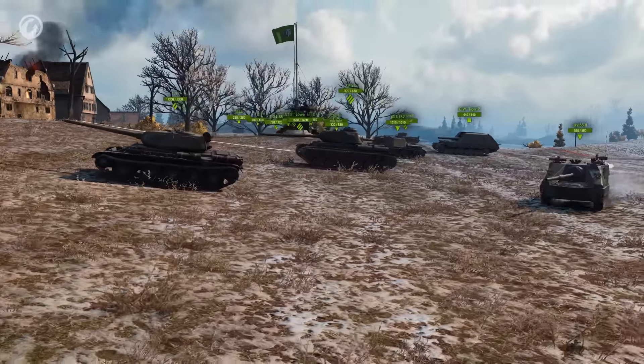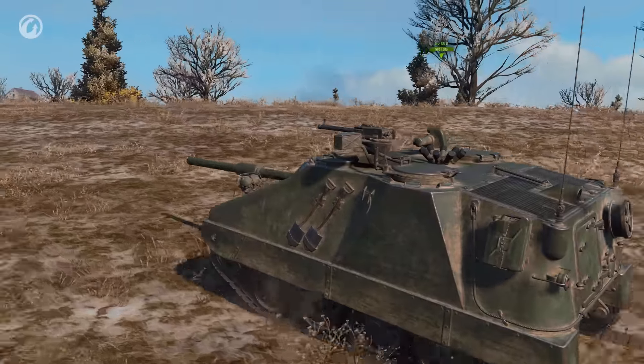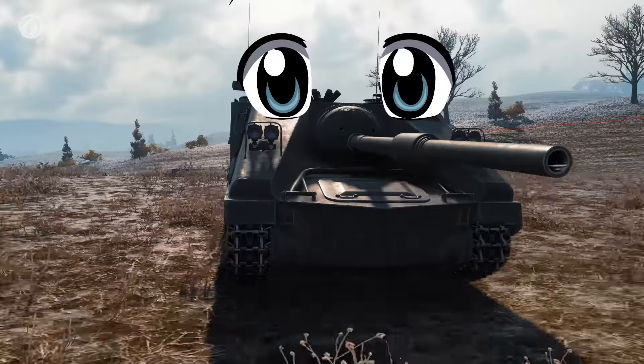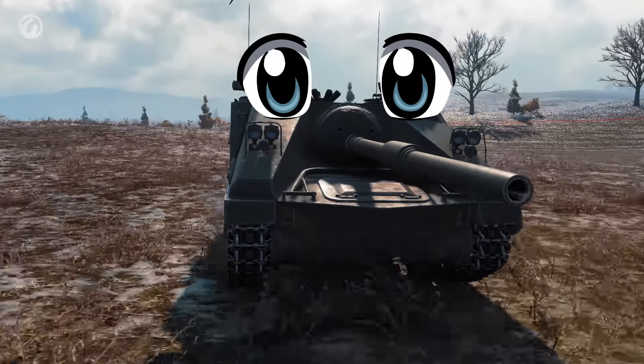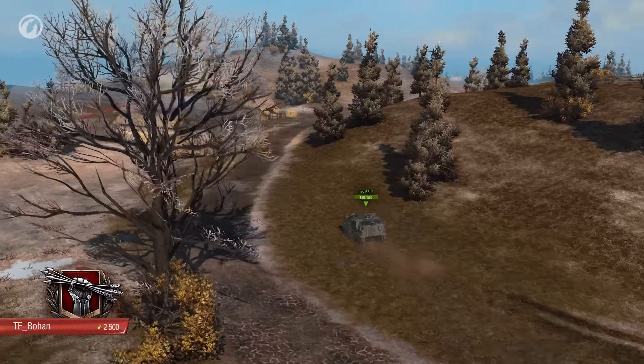This week's Crucial Contribution comes from the Asian region, and features the incredibly cute Swedish tank destroyer IKV65Alt2. Just look at this thing! Our champion is TE Bohan.